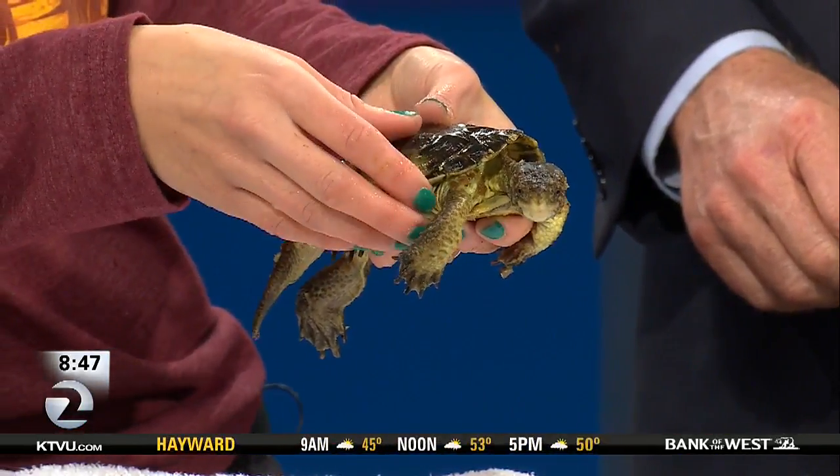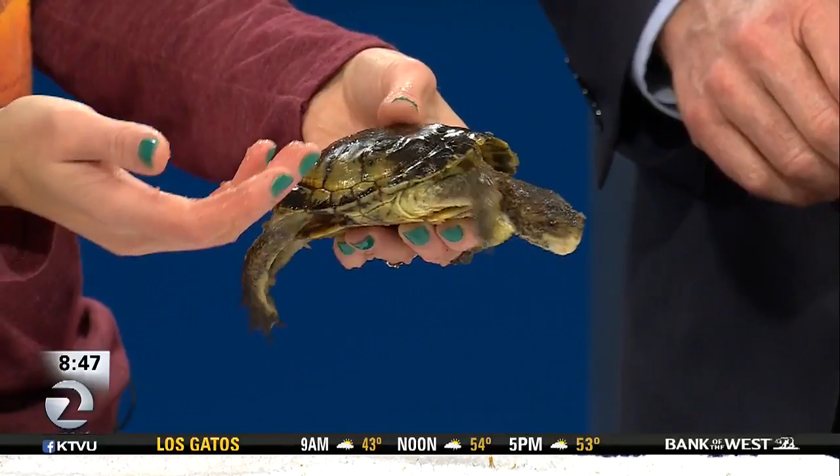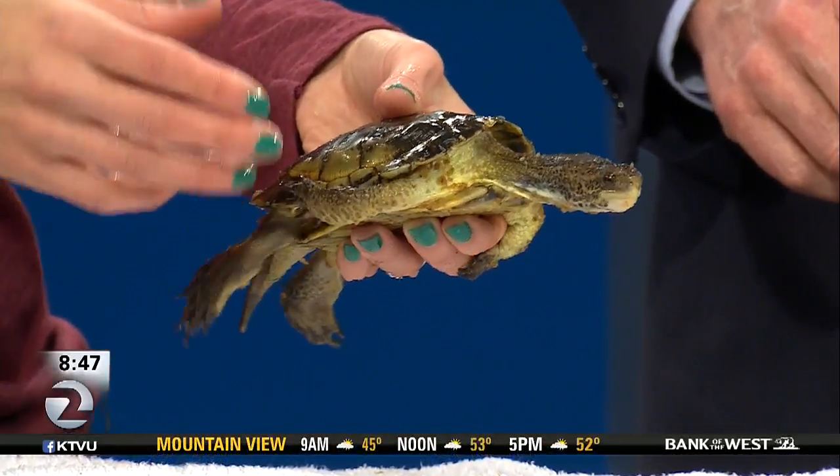Do you guys know about invasive species? Stuff that shouldn't be here that we introduced. Are we talking about critters or plants? Mostly critters for these guys. A good example would be red-eared sliders — are you familiar with those turtles? They're super common pets, but for whatever reason people sometimes will release them back into the wild. They think they're doing them a favor.